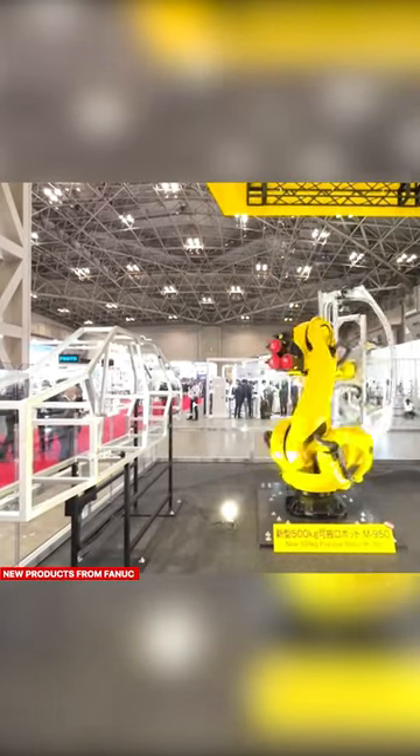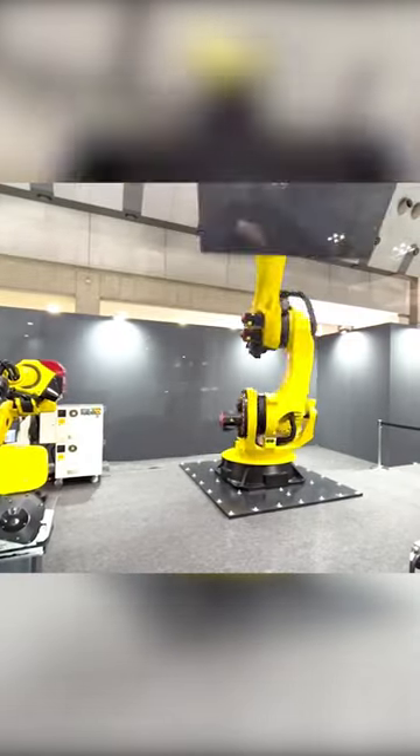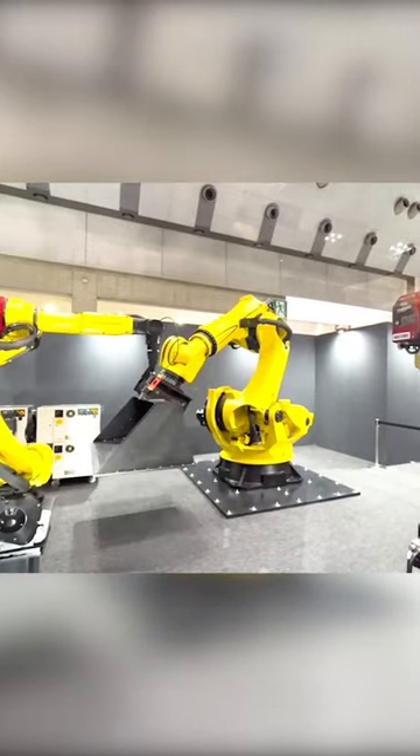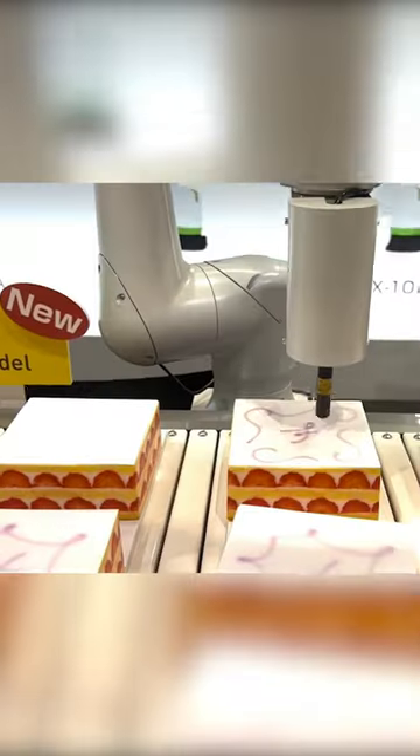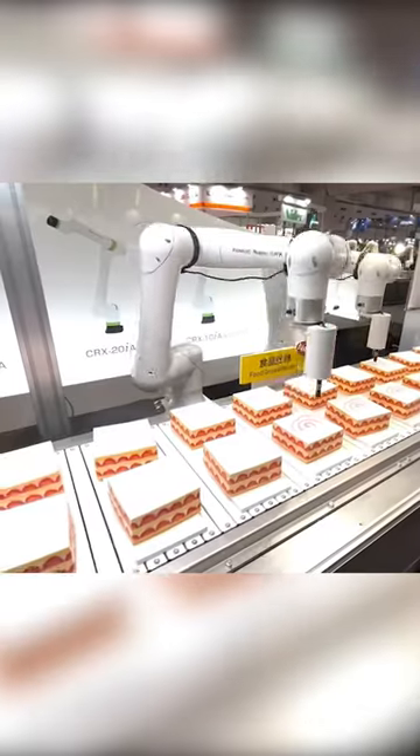FANUC surprised everyone at the exhibition by introducing controllers for the R-50iA and R-50iA Mate robots that meet international cybersecurity standards for the first time. The company said it had improved both control performance and remote maintenance capabilities.